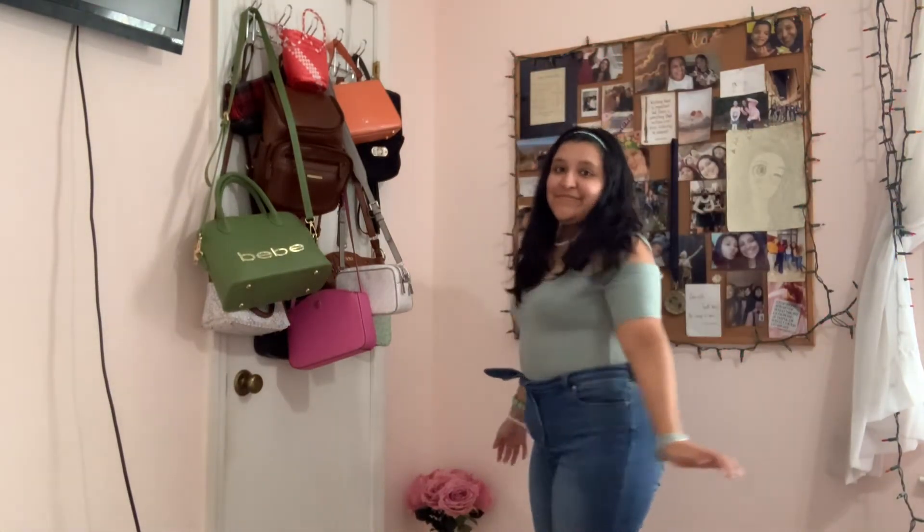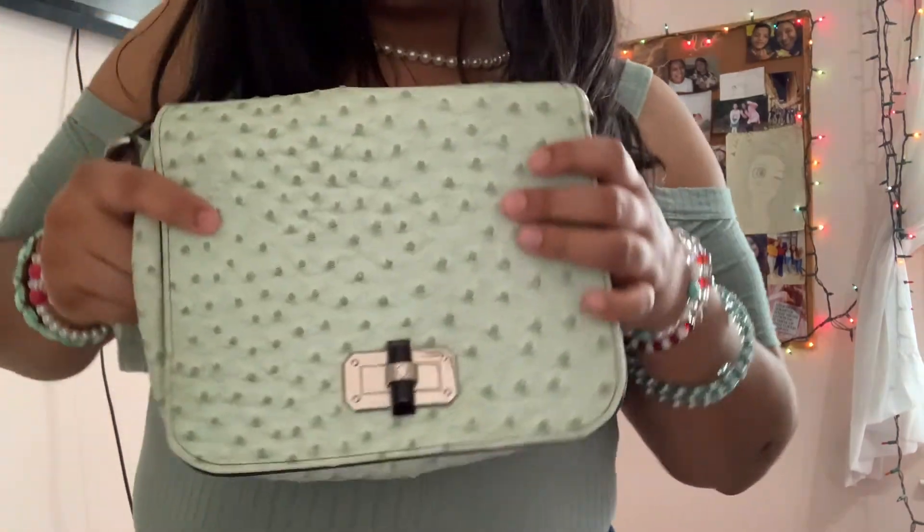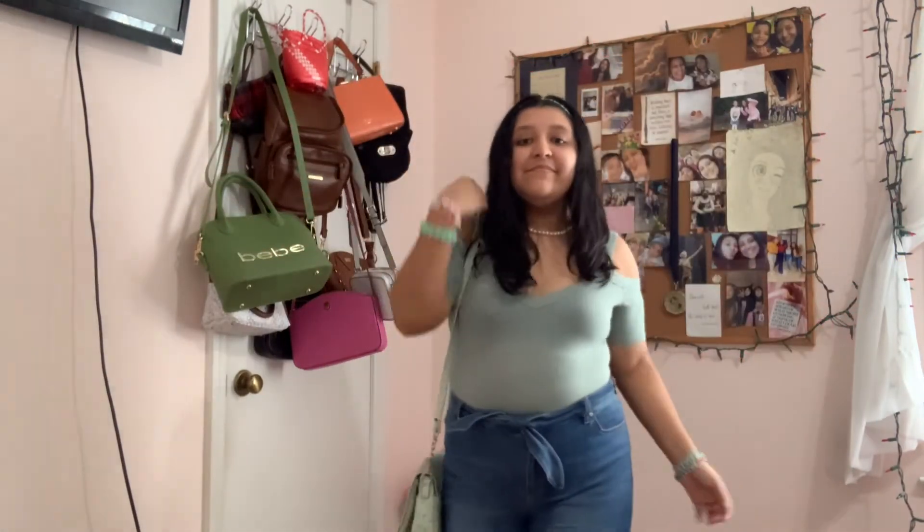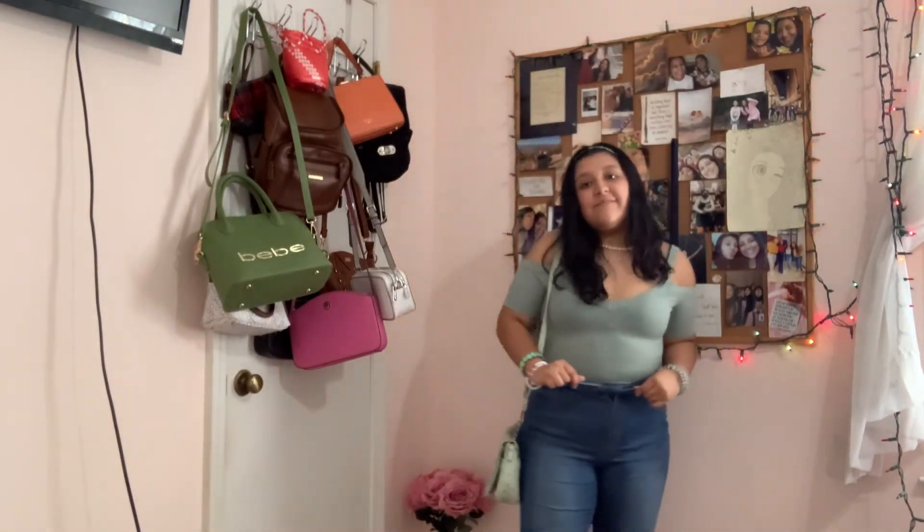The headband has these little pearls, and I think it looked cute with the little necklace. Instead of rings, I added a bunch of bracelets — honestly, I feel like it's just a matter of time before lots of bracelets become a trend again, so here I am manifesting it. And then I added this purse that matched perfectly.